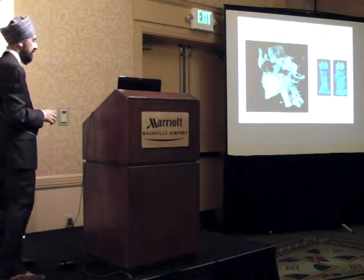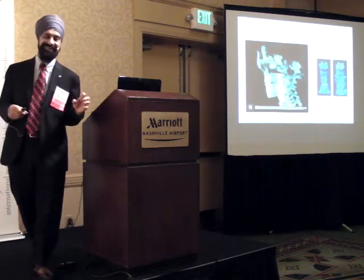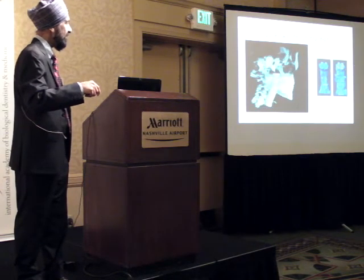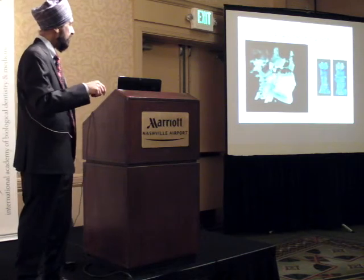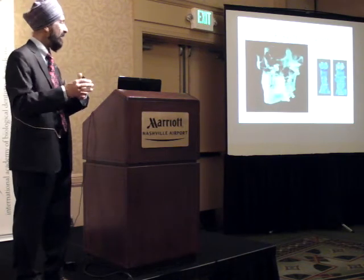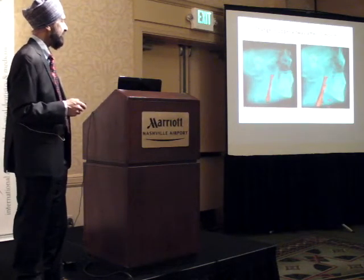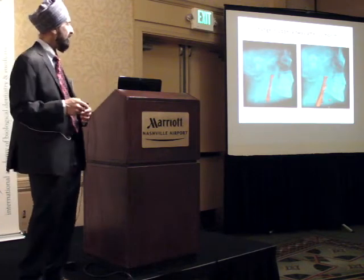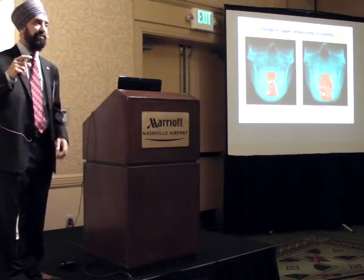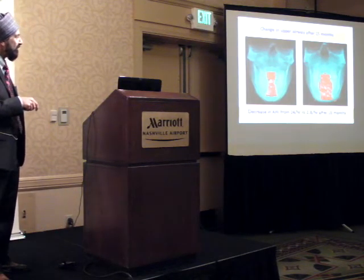We reconstruct everything in 3D so we can see the site and severity of the airway obstruction. Here's a pre-treatment 3D airway and the post-treatment 3D airway - we can 3D print the physical model. After 15 months the airway is measurably bigger - you can see the site of obstruction, and now the airway is wider. The apnea hypopnea index went from 24 down to 2.8 in 10 months. That means 24 apnea or hypopnea events every hour while sleeping, and now with less than 5, you no longer have sleep apnea.